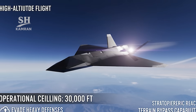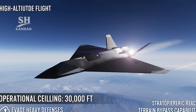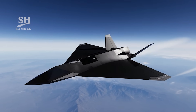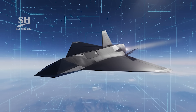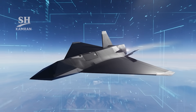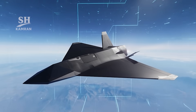Its flight ceiling is approximately 30,000 feet altitude maximum. Such altitude enables evasion of advanced hostile air defense systems. The delta-shaped fuselage also improves stealth against enemy radars. Flight endurance is estimated at nearly one full hour.